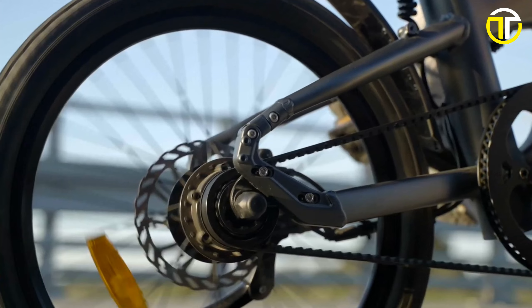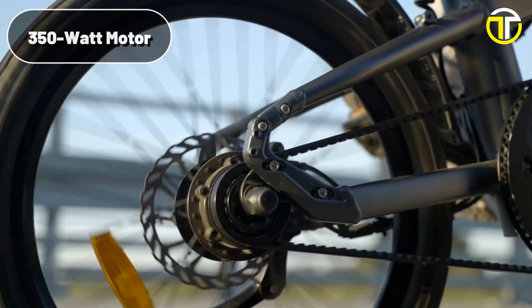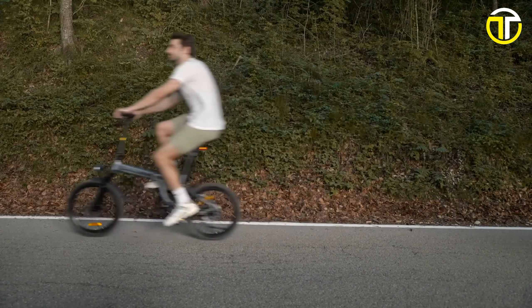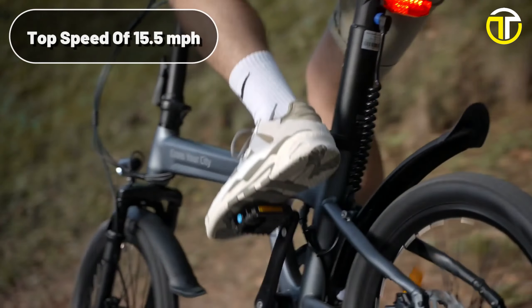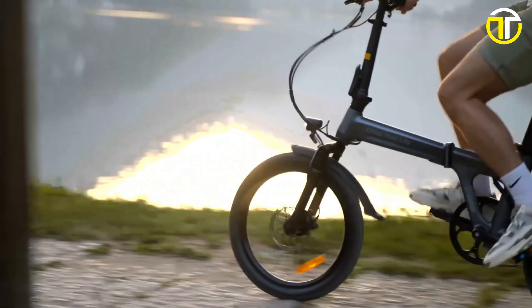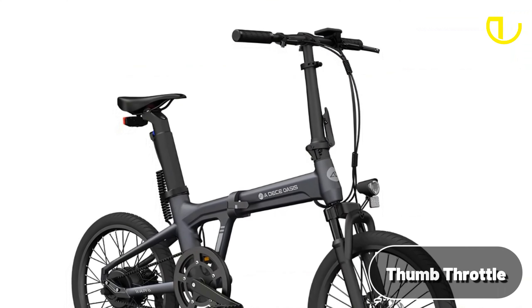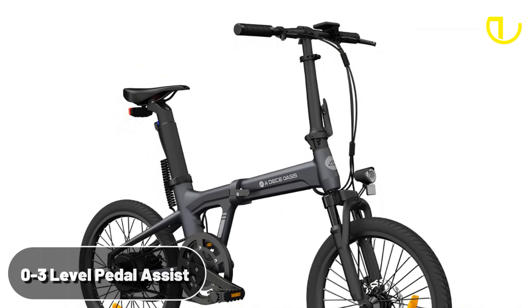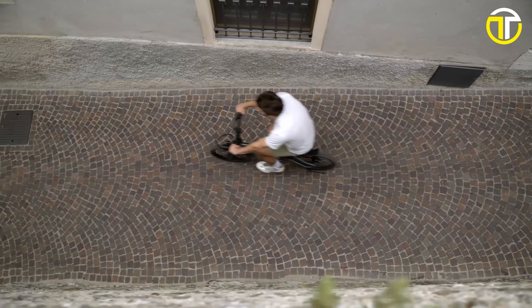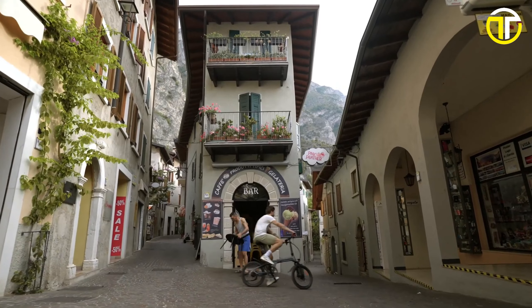At the heart of this e-bike is a powerful 350-watt motor, delivering a torque of 42 Nm. This translates to an impressive top speed of 15.5 mph, allowing riders to zip through city streets with ease. The inclusion of a thumb throttle, combined with a 0 to 3-level pedal assist feature, provides cyclists with the versatility to cruise effortlessly or engage in a more active ride.